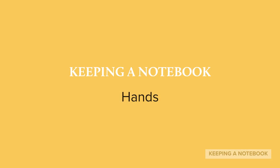Today's writing chat is titled, Hands. I've written a book called With My Hands, Poems About Making Things. It's illustrated by Lou Fancher and Steve Johnson. I wrote this book of poems because I've always loved making things.